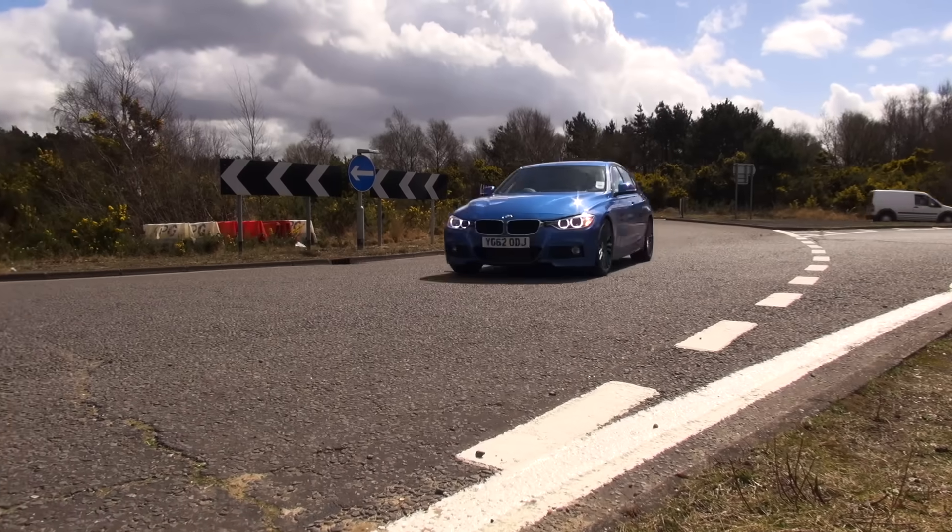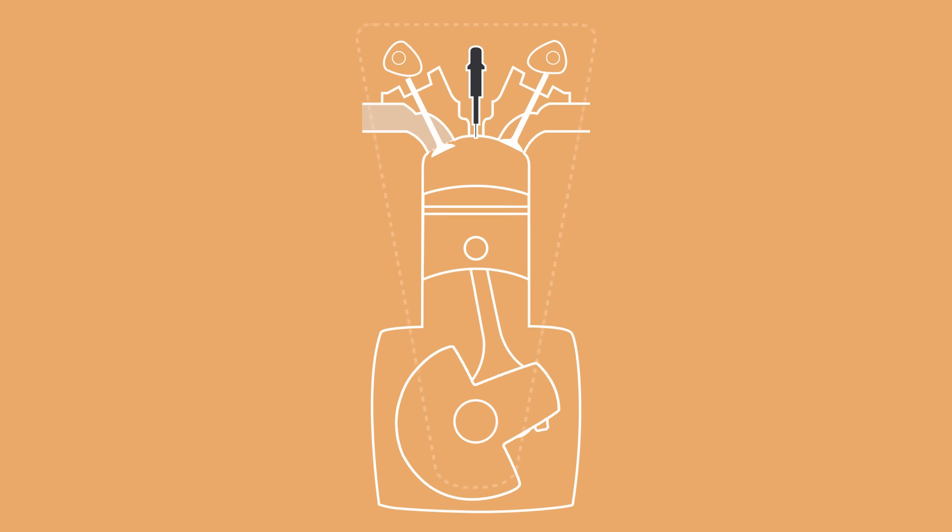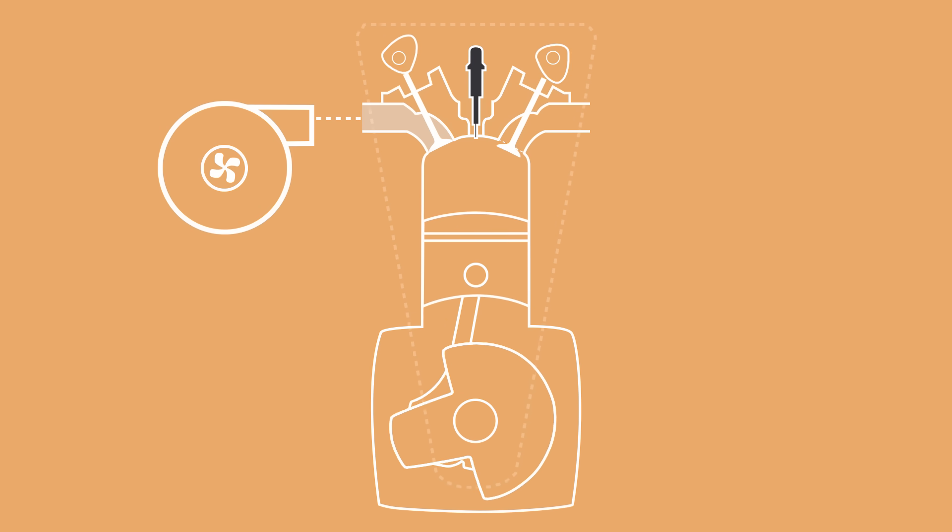Another reason why diesels are more fuel efficient is their tendency to be turbocharged. A turbo feeds compressed air into the cylinder, which helps the piston descend into the cylinder, therefore saving energy.